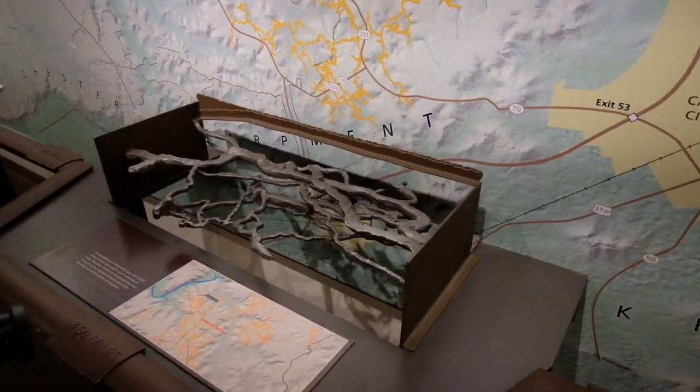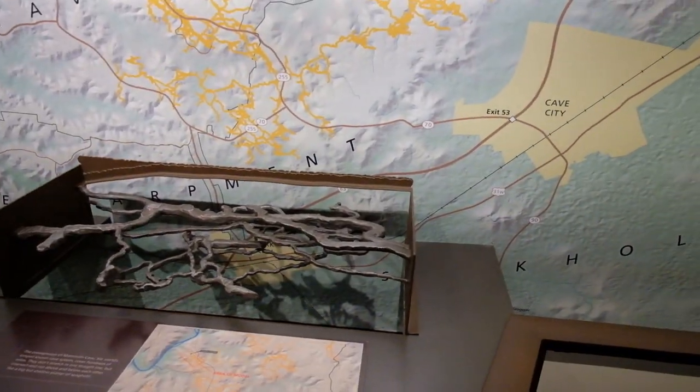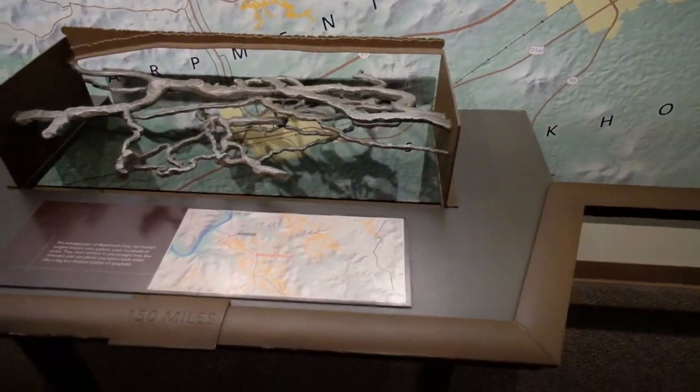What's that showing — what the inside of the cave looks like? It's 150 miles and 400 that have been mapped. See all the yellow? That's what's mapped.